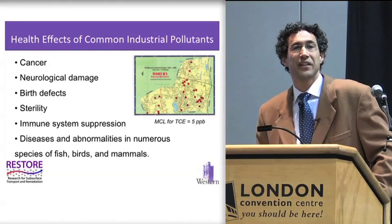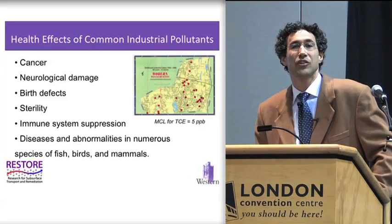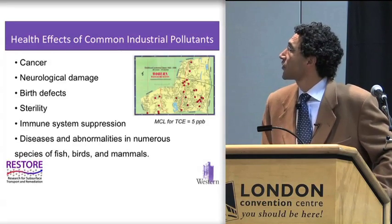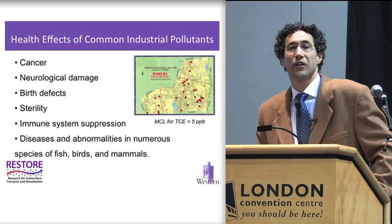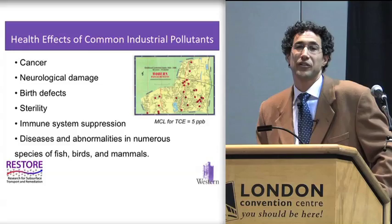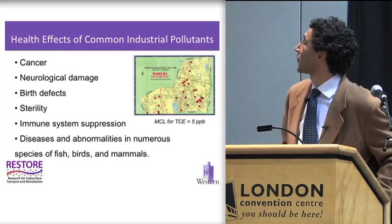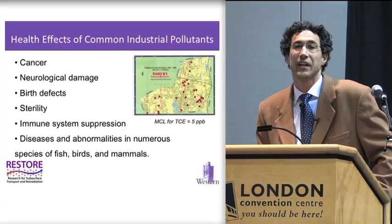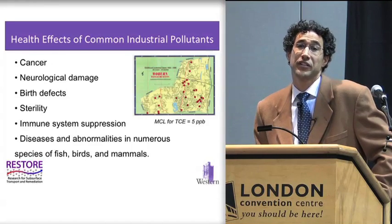Why are these contaminants of concern? As they get into the environment, they make their way back into the food chain, they make their way back into our water supplies, and they ultimately affect us and the environment around us. Cancer, birth defects, sterility, immune suppression — all of these things are documented for a large number of these compounds, not to mention the synergistic effect of these compounds together in the environment. The site map up here shows a cluster of leukemia cases, a very famous case in Massachusetts where they had very high rates of leukemia that was linked back to extensive groundwater contamination by chlorinated solvents.